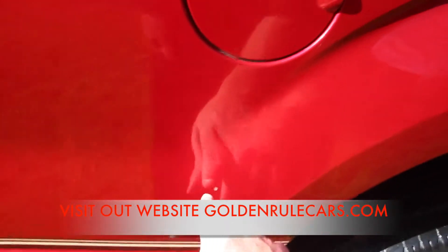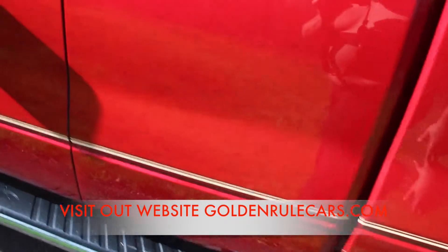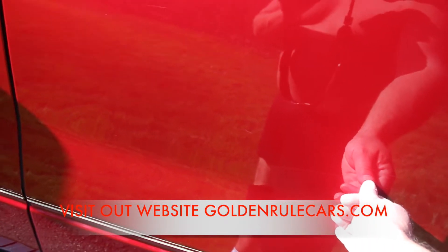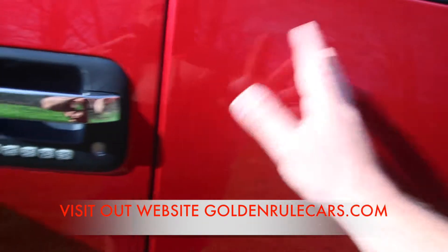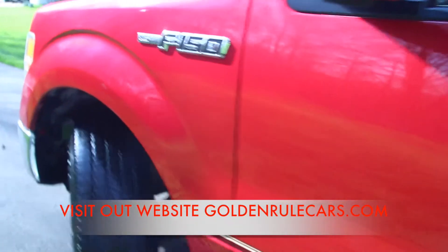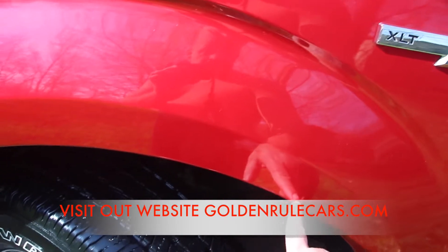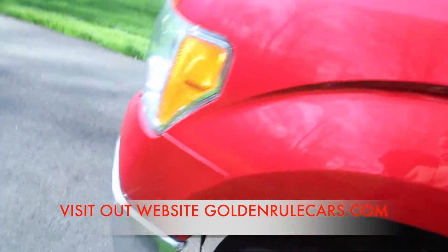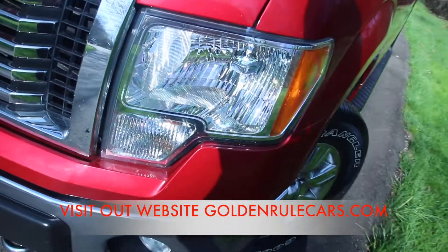There's a little bitty nick right here in the paint. A couple very minor scuffs, most of which would come out with a really good buff — they don't go into the paint, they just go into the clear coat. A couple little hairline scuffs right here. No rust, no wrecks, no big dings of any kind.